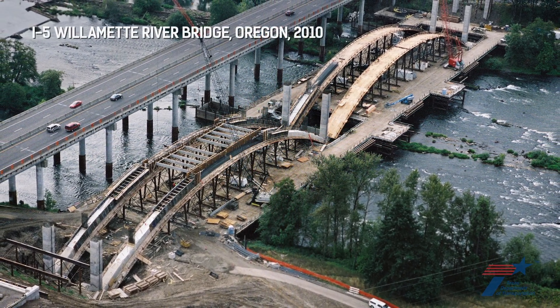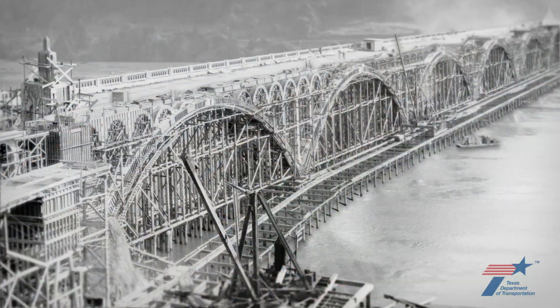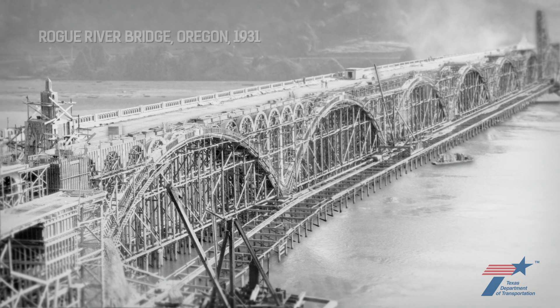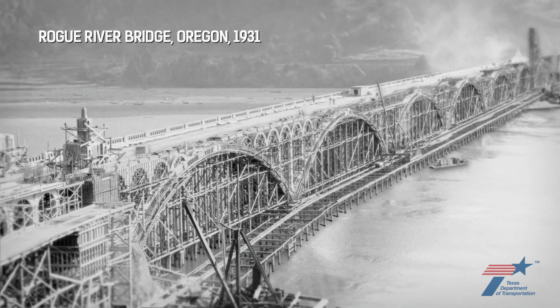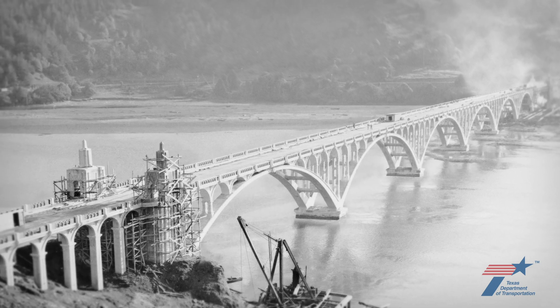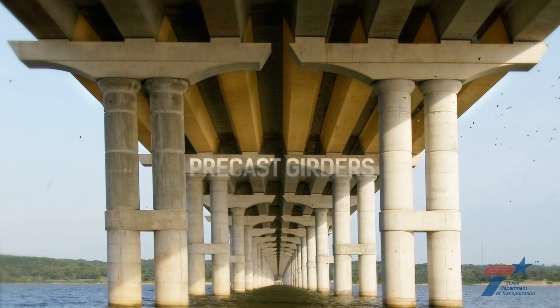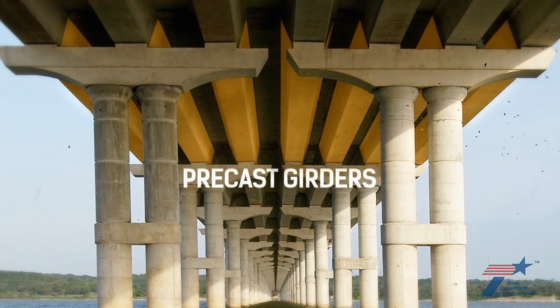Without pre-cast, construction of the West 7th Street Bridge would resemble 1931 bridge construction methods. With typical concrete arched bridges, it takes months, if not years, to build the formwork, cast the arch, and then strip out all the formwork. We didn't have that luxury. We needed to get in and get out. We knew we needed something unique, so we used our knowledge of pre-casting girders to make a pre-cast arch.